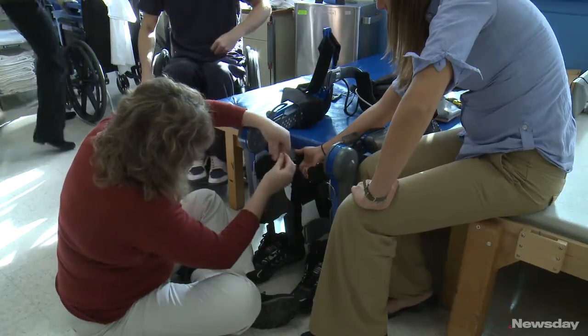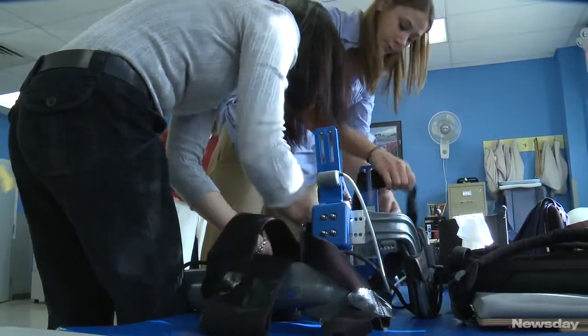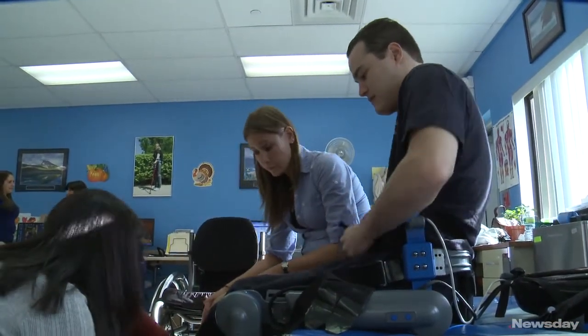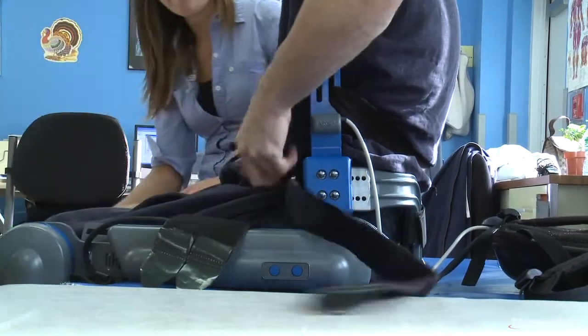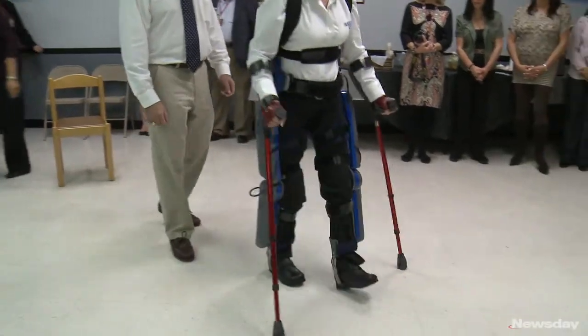It's called an exoskeleton device called ReWalk, manufactured and invented in Israel. We purchased two pieces of equipment about four months ago for the purpose of engaging individuals with spinal cord injuries in a method of therapy that they otherwise would not have. The exoskeleton goes down the two sides of a person from the hips down, with a hinge at the knee and a flat surface that fits in a person's shoe. There's a backpack that carries a computer as well as two batteries. With a switch or control panel about the size of a person's watch, you push a button and it stands you up, and with the help of crutches you lean forward and push another switch and it walks you.